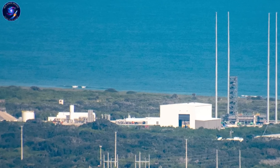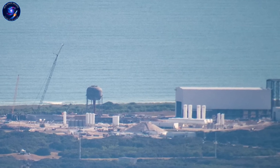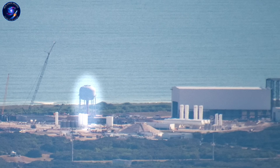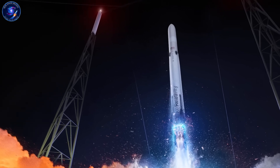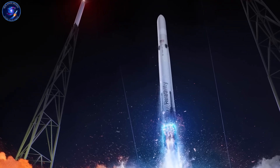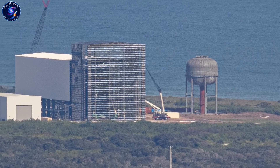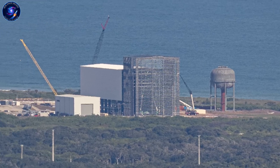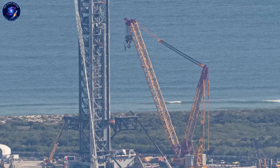Then there's Relativity Space with Terran R. They're 3D printing the entire rocket structure, including the Aeon R engines. While SpaceX hand assembles Raptor engines over weeks, Relativity can print major components in days. Different philosophy entirely: manufacture faster than your competitors can test. All three companies believe reusability is the future, but they're solving completely different engineering problems to get there.